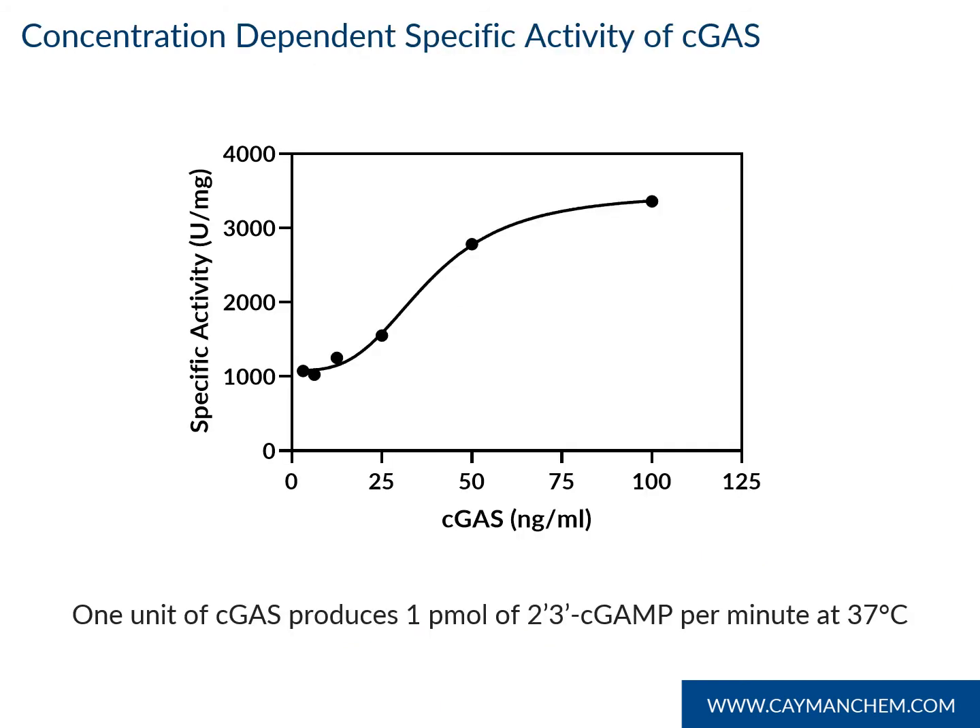Due to the oligomeric nature of cGAMP, specific activity is dependent on cGAMP concentration. cGAMP reactions were performed as described by the protocol in our kit booklet at the indicated enzyme concentrations. Specific activity was calculated using the unit definition of one picomole of cGAMP per minute at 37°C and plotted versus cGAMP concentration.